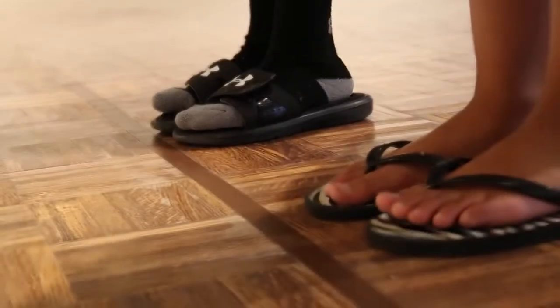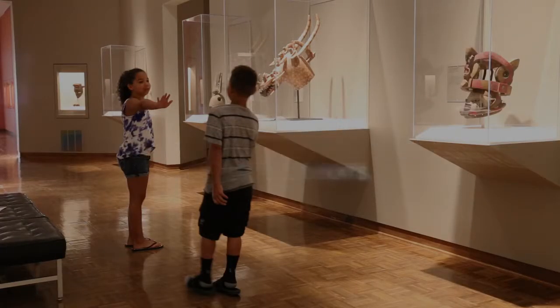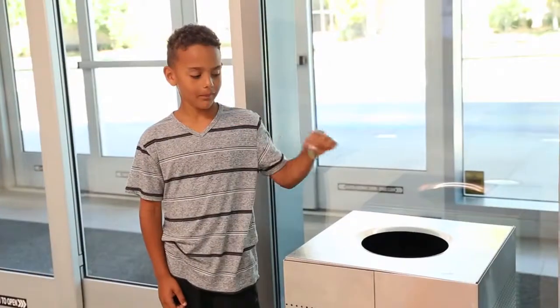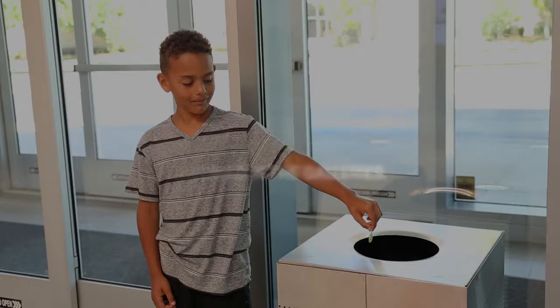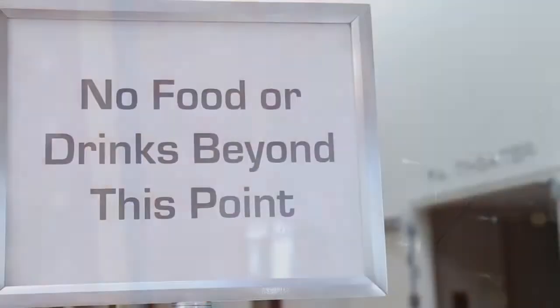Even if there isn't a line on the floor, always stay more than an arm's length away from paintings and sculptures. Use your walking feet to stay safe and avoid accidents. Large bags and backpacks, food, drinks, and gum are not allowed in the galleries. You can leave your personal belongings in the room where your group is greeted, or we also have complimentary lockers available for use in the lobby.